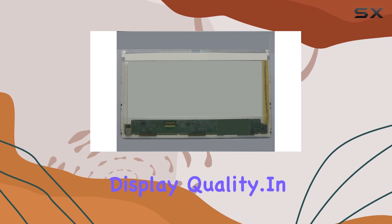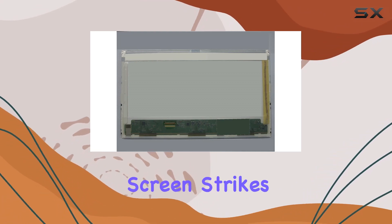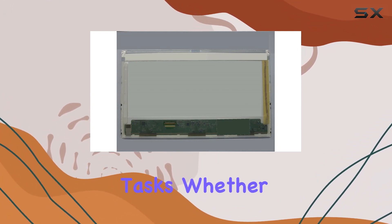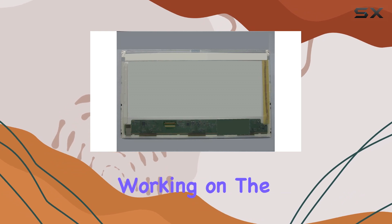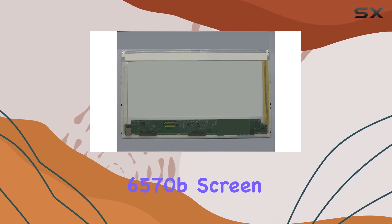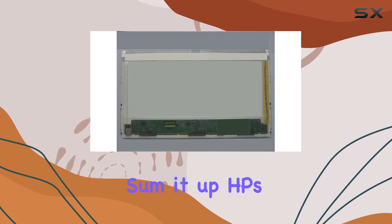In terms of size, the 15.6-inch screen strikes a balance between portability and visibility, making it an ideal choice for various tasks. Whether you're a professional working on the go or a student handling assignments, the ProBook 6570b's screen size fits into your lifestyle seamlessly.